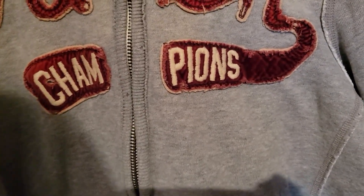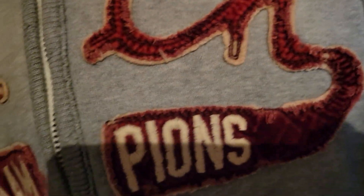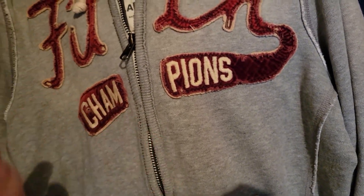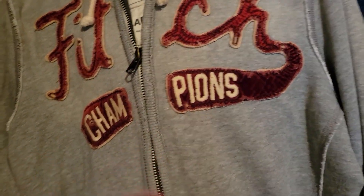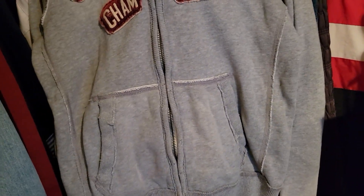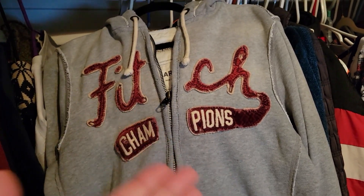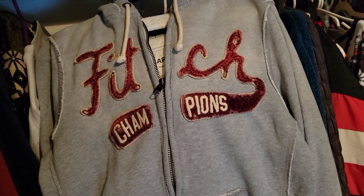Sold a hoodie from the closet. It is a full-zip hoodie from Abercrombie & Fitch Champions — like a New York style piece — that I got at a garage sale, actually I think from our neighbors. Sold it for a little over $28. It's supposed to look distressed. I had somebody giving me lowball offers and I countered with just a few bucks less than my asking price, but they turned it down. Moments later somebody came along and bought it at full price.